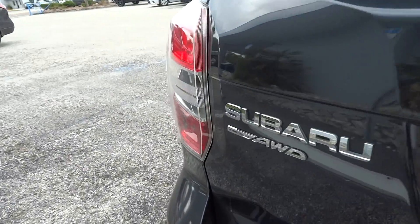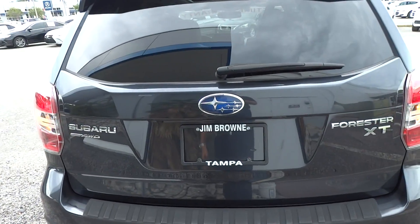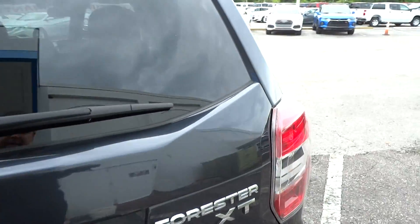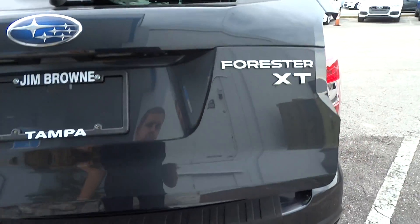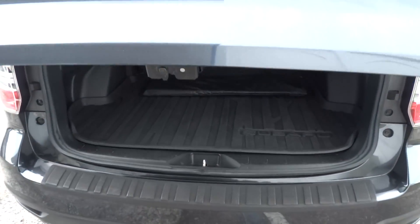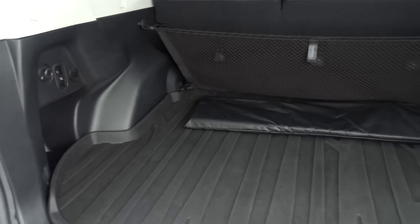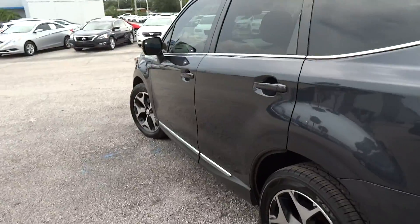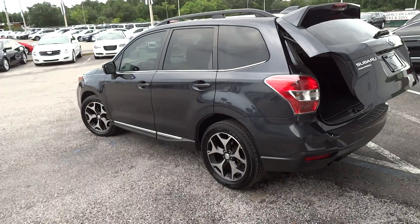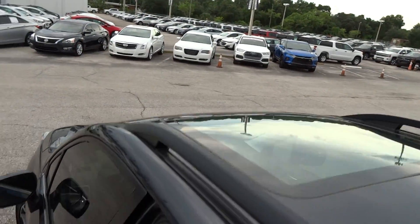And it is all-wheel drive. Power liftgate. Large panoramic moonroof.